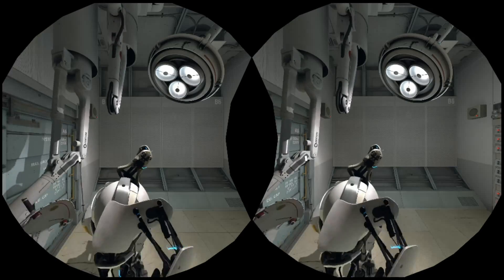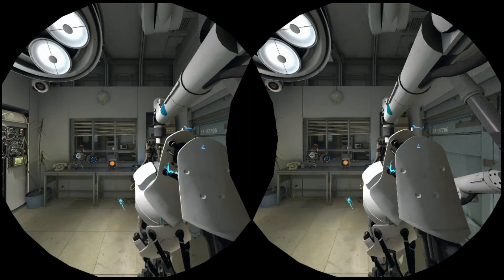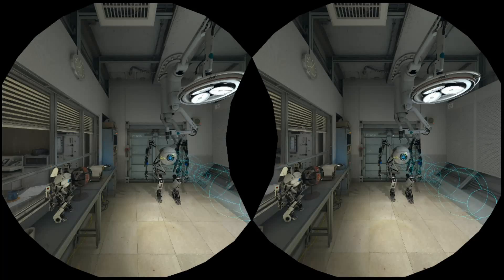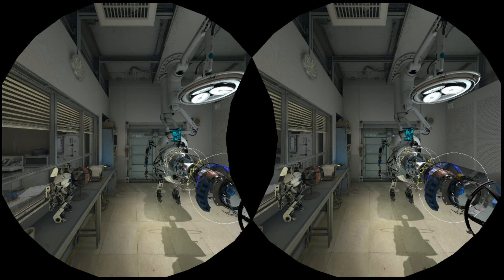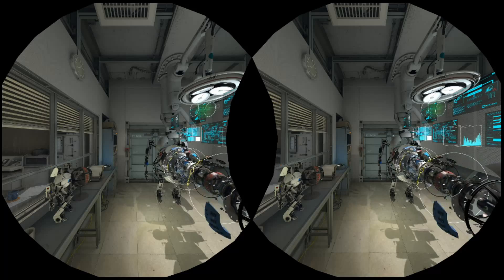Valve has their own benchmark in the SteamVR performance test. If you're new to VR, you should know that with an Oculus Rift you can also run games from SteamVR. This performance test does pretty much the same thing the side-by-side VR Mark does, but it's the go-to test most people use to get an idea of how their rigs hold up in VR.